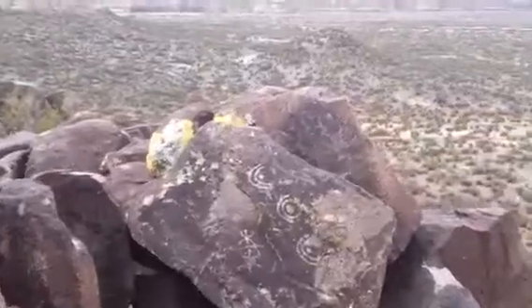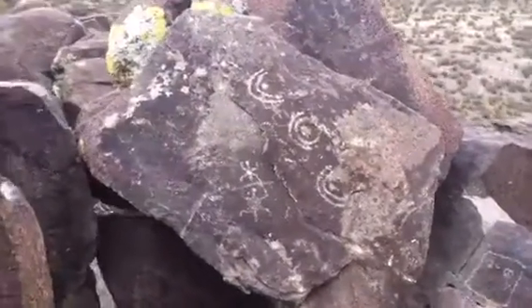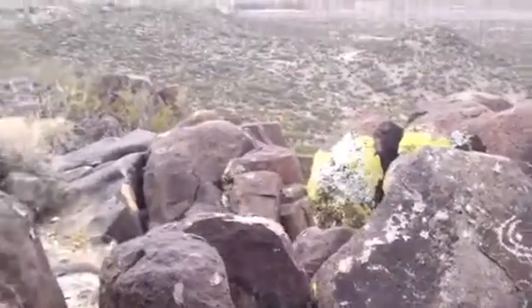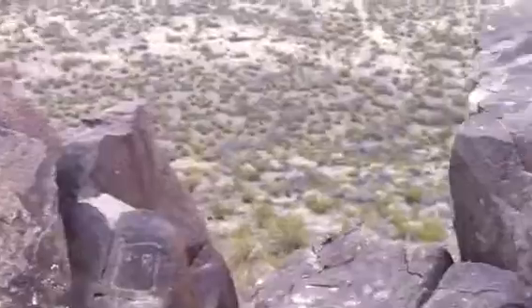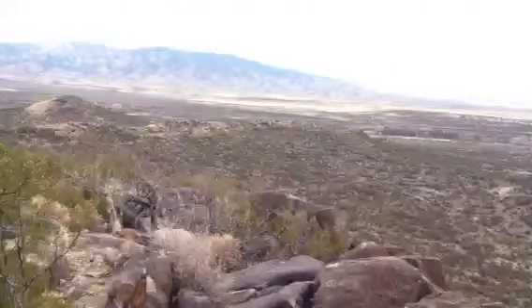There's all kinds of stuff out here. There's a certain tribe of people that was out here — I'll put the name of them in the video description, but I don't even know how to say it. There are just lots and lots of little drawings out here: hands and faces and circles and all kinds.